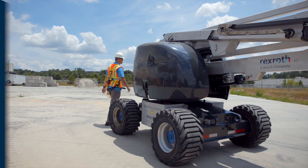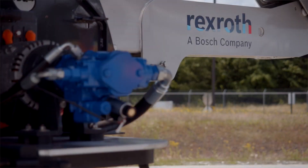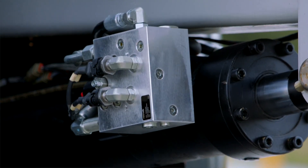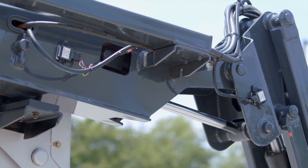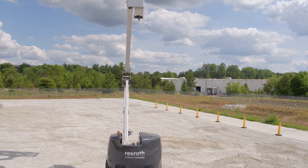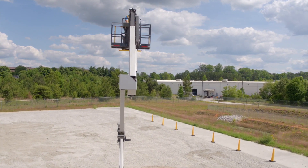We have addressed the state of the art and challenges of this application through the development of a system functional bundle called Decentralized Boom Control, or DBC. The system ultimately increases efficiency, eliminates the complexity of centralized control elements, allows the operator to have more electronics to their advantage and increase awareness of surroundings, but also minimizes machine weight, energy consumption, and improves productivity.